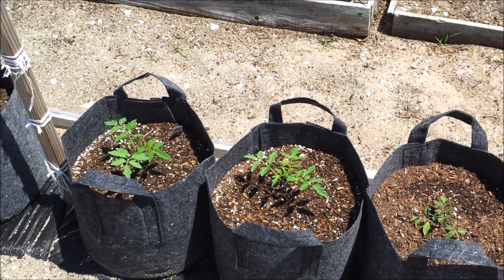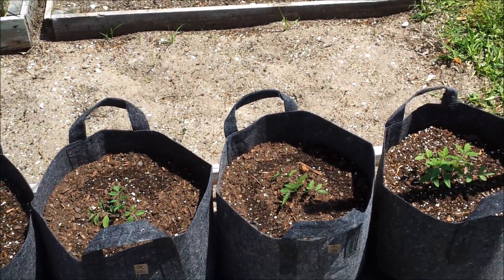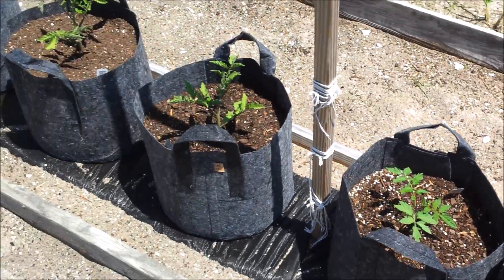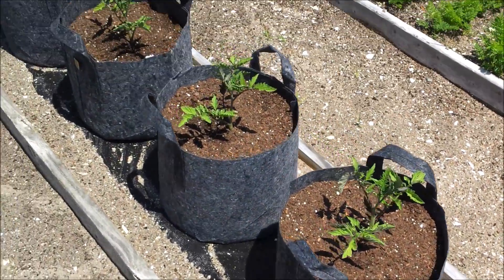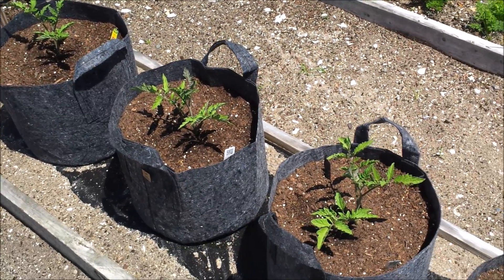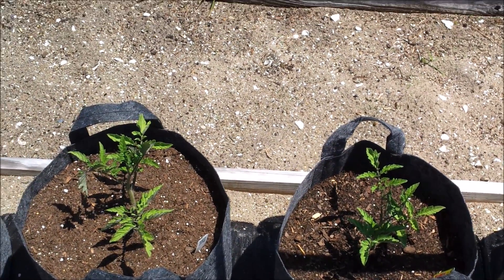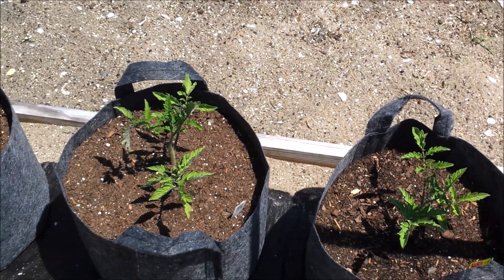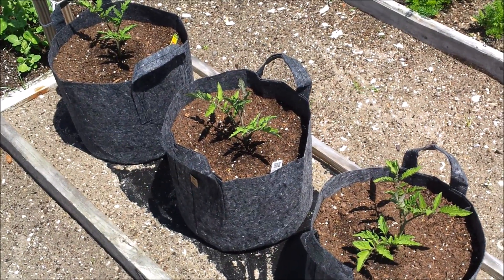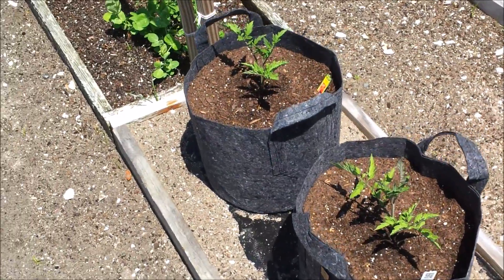These five are Rutgers determinate tomatoes — same ones I grew last year, just planted a couple days ago. These are Big Beef hybrids. I've heard Bobby from MHP Gardener talk so much about these, and I've actually seen them growing in his greenhouse in person — they were doing amazing. So I grabbed five of them. They just went into bags yesterday, and then we had a good rain, so that was perfect.